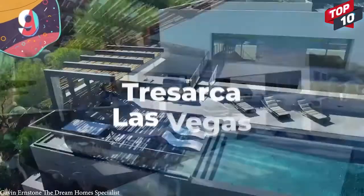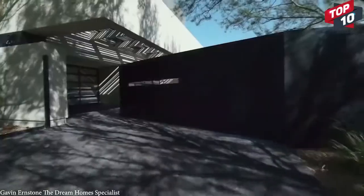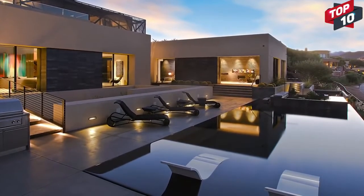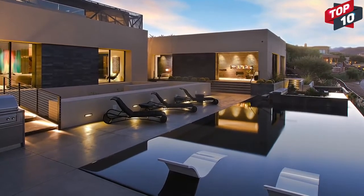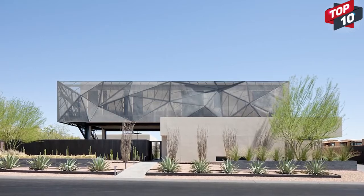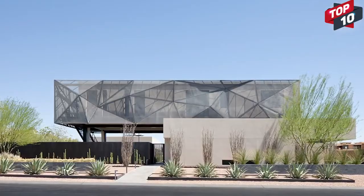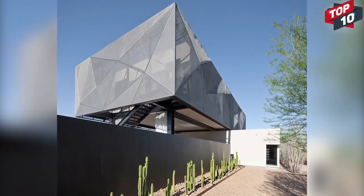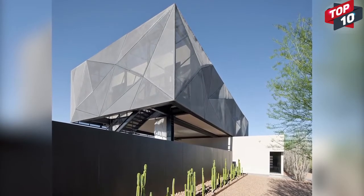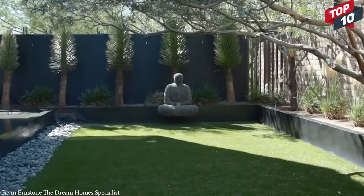Number 9: Tresarca, Las Vegas. Tresarca is a forward-thinking home in Las Vegas designed by Assemblage Studio. With 8,000 square feet of living space, the intention was that it would fit in with its surroundings and draw from locally sourced materials. The entire structure is meant to represent the stratification of the red rock mountains nearby, so the color scheme and materials used for the basement are very different from those used higher up in the private quarters.